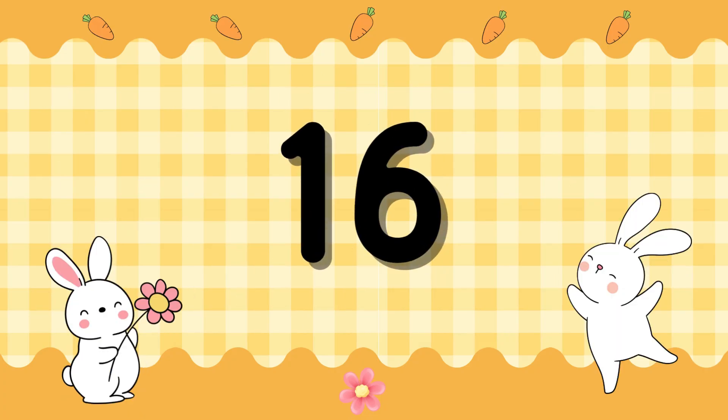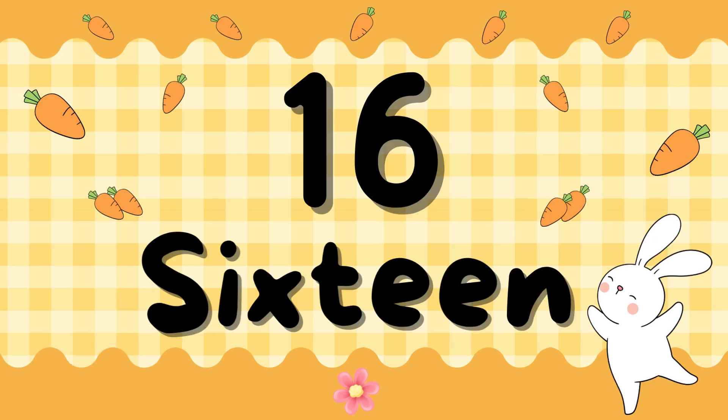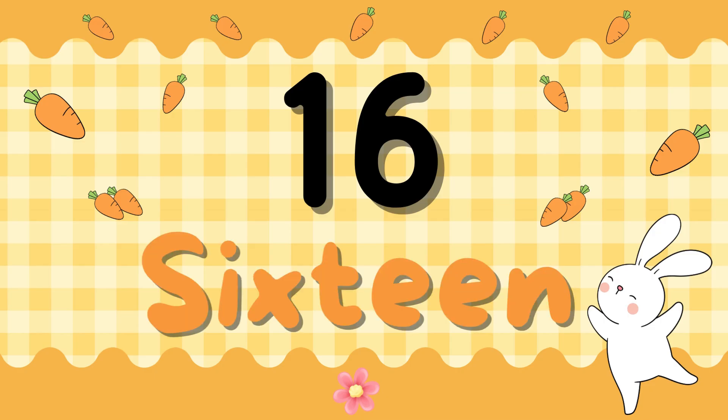Number 16. S-I-X-T-E-E-N. 16. S-I-X-T-E-E-N. 16.